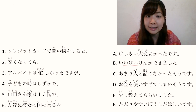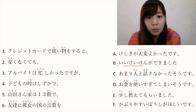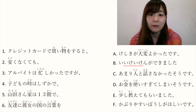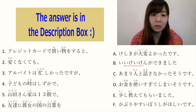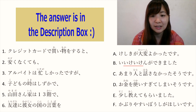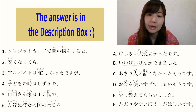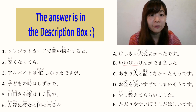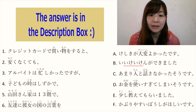Now let's connect the sentences. Number 1: クレジットカードで買い物をすると — if you use a credit card to go shopping, you might use a lot of money. The answer is D: お金を使いすぎてしまいそうです. So the full sentence is: 'If I use a credit card for shopping, I'm afraid I would use too much money.' The answer is D.